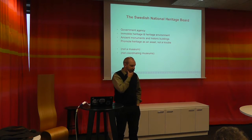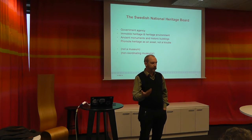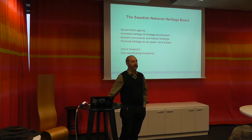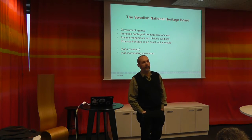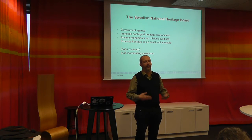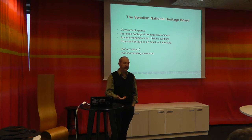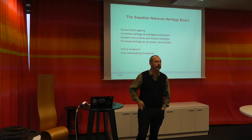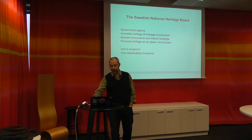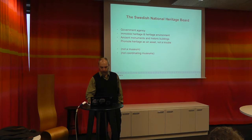I think it's because the museums are actually competitors. They are measuring how many people enter through the doors to see how good they were this year, so they don't really want to cooperate. But that means we have a neutral position, and we usually manage the coordination of a lot of things in the museums, like the digital coordination I would like to talk about.